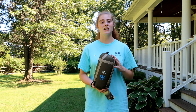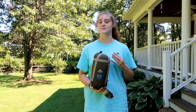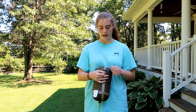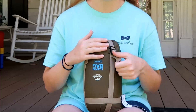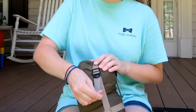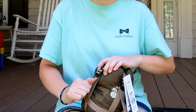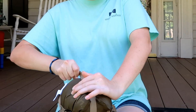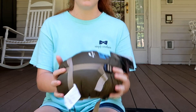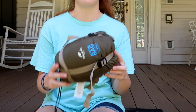Before I take this out of the bag, I want to try something I saw online — you actually can make these bags smaller by adjusting the compression straps. So I'm going to try that right now. Alright, so it's even smaller now. Makes it very easy to hide away and put away.